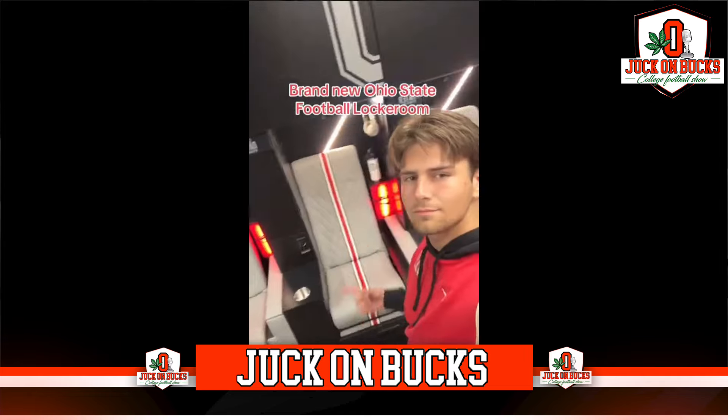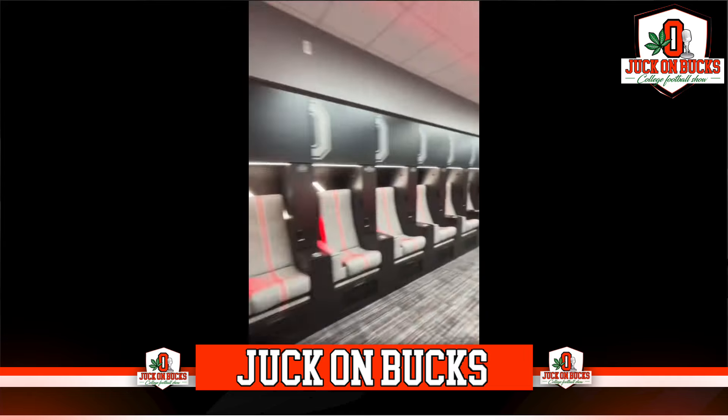Hey, it's Chuck. It's Ken Davis from Ohio State Football. We just got a brand new upgrade to our locker room, so I just want to show you guys the brand new lockers.